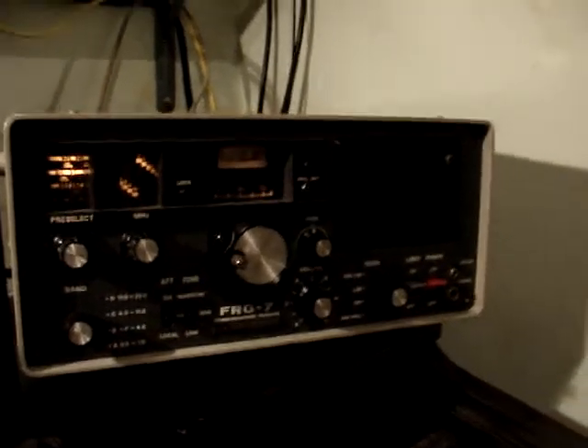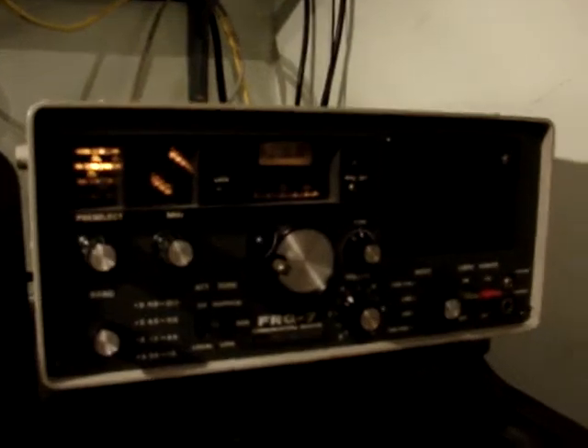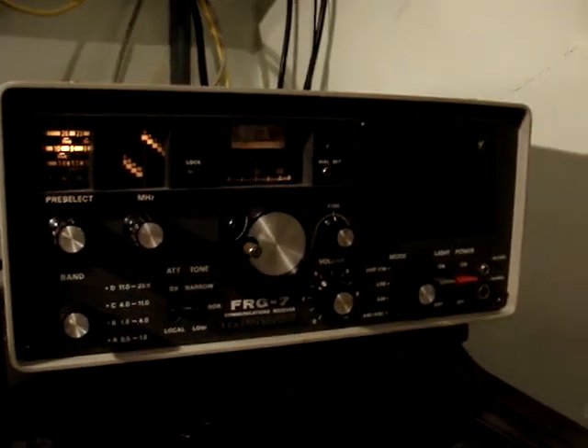Good day again, YouTubers. Just a quick video to show this antenna and the performance of what it's like — the 30 before.